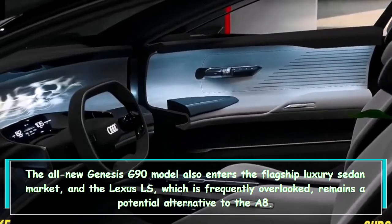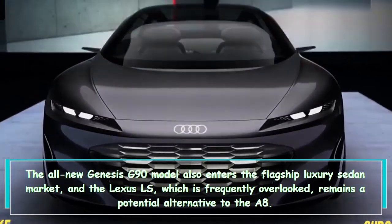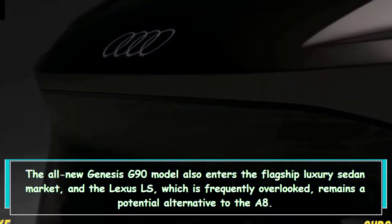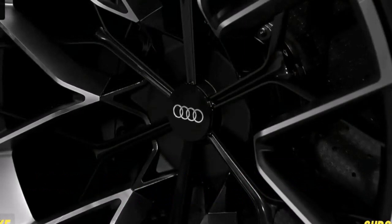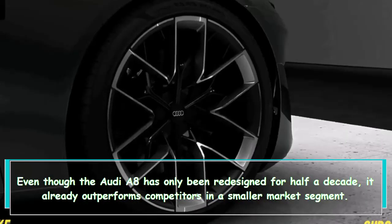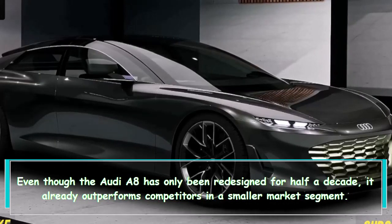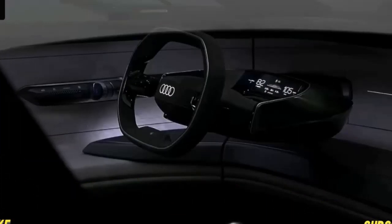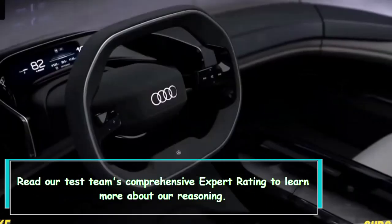The all-new Genesis G90 also enters the flagship luxury sedan market, and the Lexus LS, which is frequently overlooked, remains a potential alternative to the A8. Even though the Audi A8 has only been redesigned for half a decade, it already outperforms competitors in a smaller market segment. Read our test team's comprehensive expert rating to learn more.